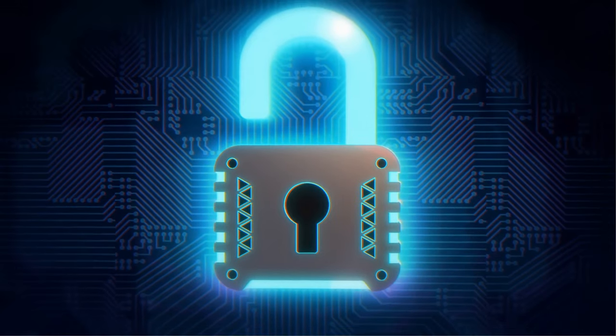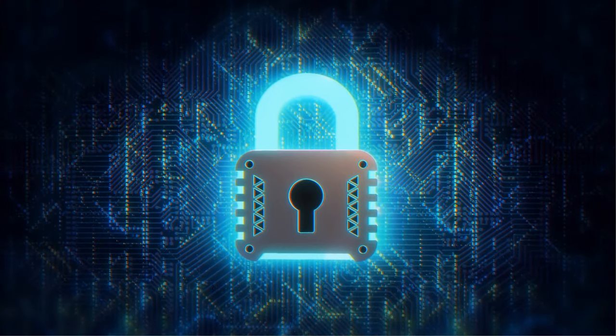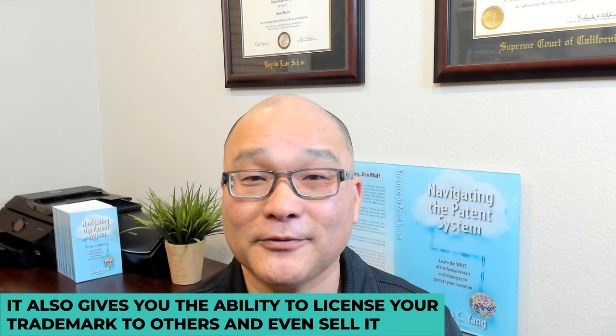Having a registered trademark gives you the legal right to enforce your trademark against infringers and counterfeiters. It also gives you the ability to license your trademark to others and even to sell it if you choose to do so.